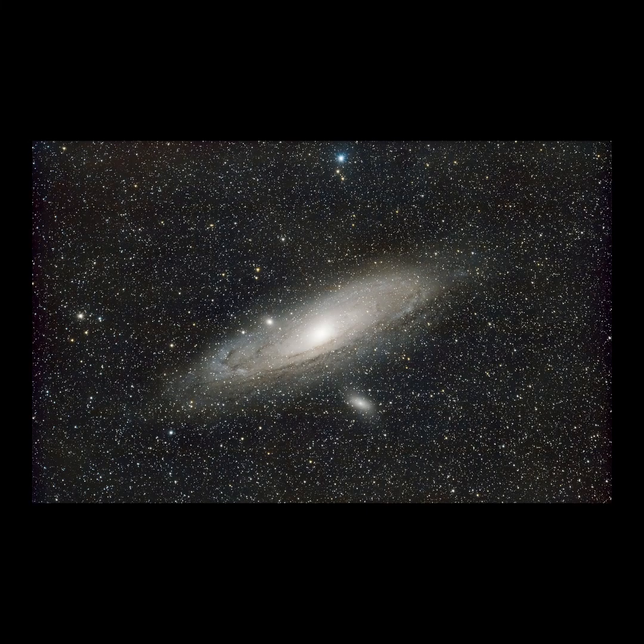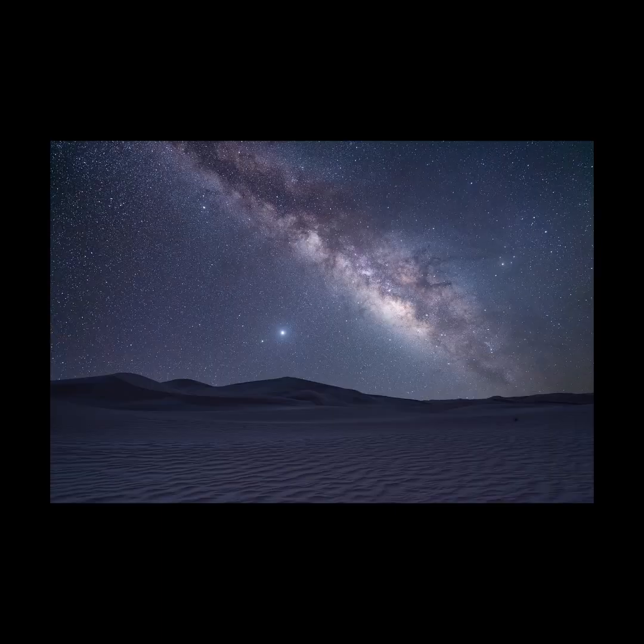There is evidence that many galaxies possess gigantic black holes at their centers, including our own Milky Way galaxy. There are estimates that put the black hole at the center of our Milky Way galaxy at 4.3 million solar masses, or 4.3 million times more massive than the Sun.